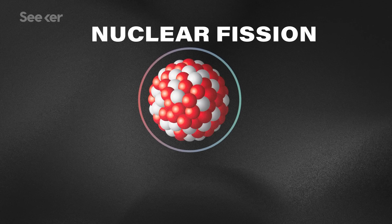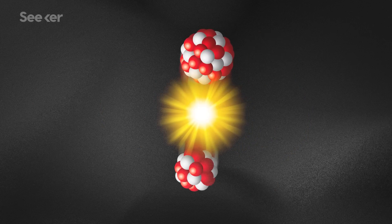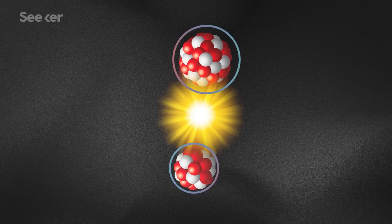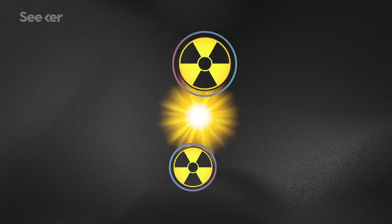Before we dive into how the heck this happened, let's do a quick overview of fission. Nuclear fission happens when a heavy atomic nucleus splits into lighter elements and rogue particles, and releases a large amount of energy. Those smaller byproducts are usually lighter atomic nuclei that are unstable after the fission process and are therefore highly radioactive. This is where the bulk of nuclear power's hazardous waste comes from.